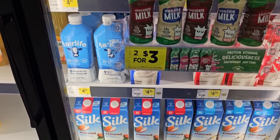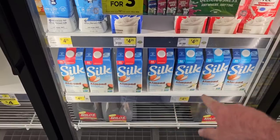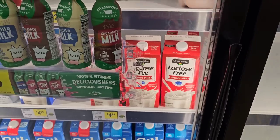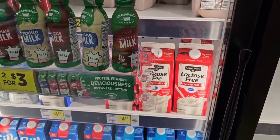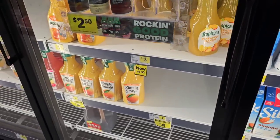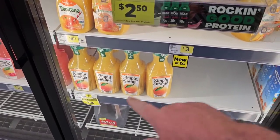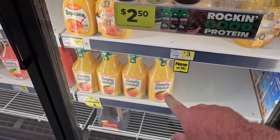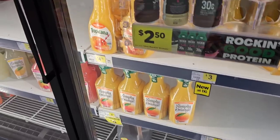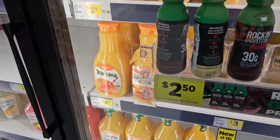They do carry Fairlife milk and Silk almond milk at $4.60 — we can find that cheaper pretty much anywhere else. Clover Valley lactose-free milk is $4.25. Got some orange juice — look at this, Simply Orange is cheaper than Kroger. Kroger's is $4.29 right now, $4 on sale here at Dollar General. Tropicana is $4.75 — just keeps going up.